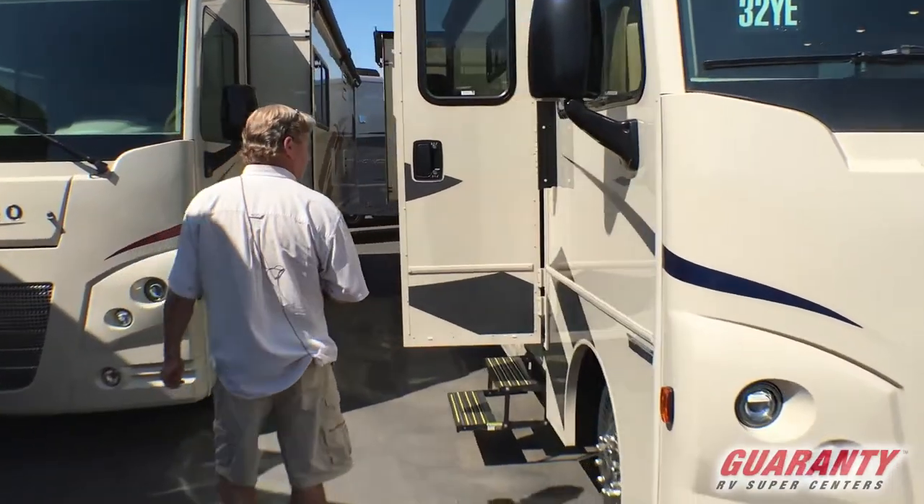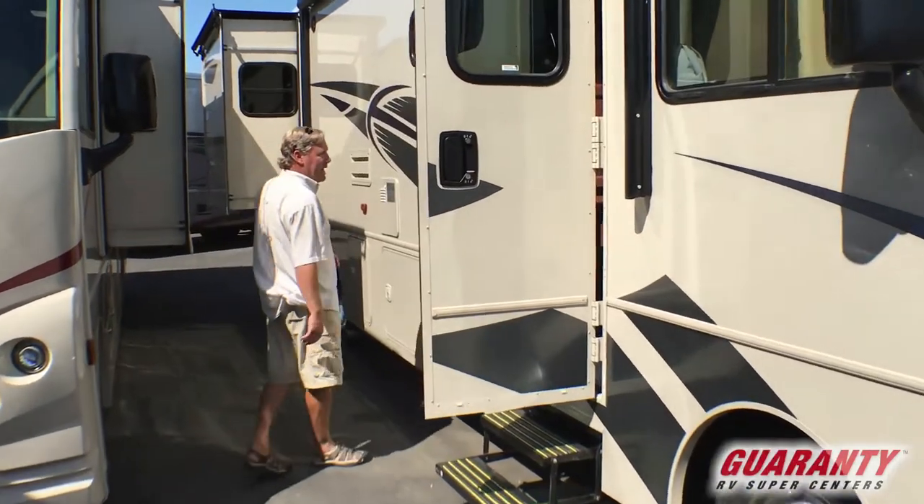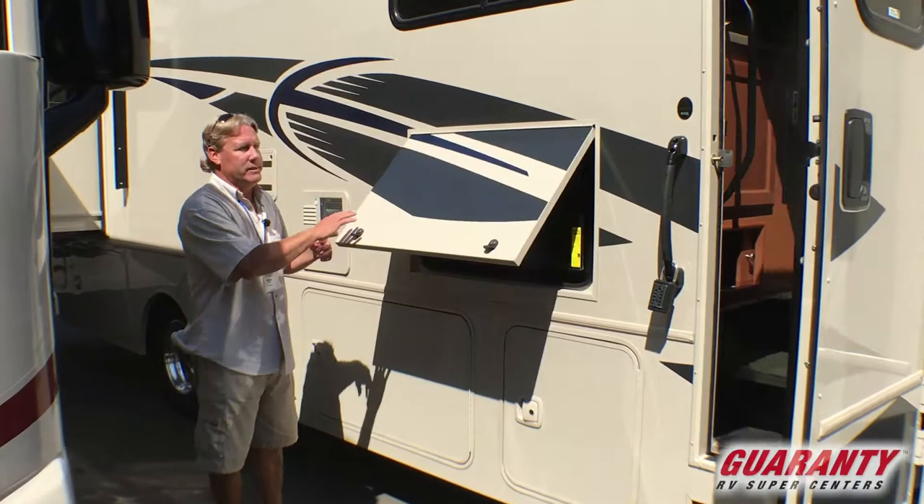It of course has the gas-powered Triton V10 which has been used through the RV industry for decades. Super reliable, super easy to care for — and it's Ford, can't go wrong.